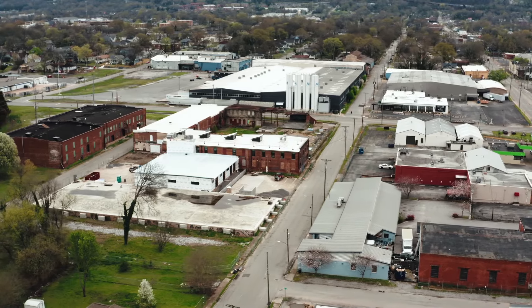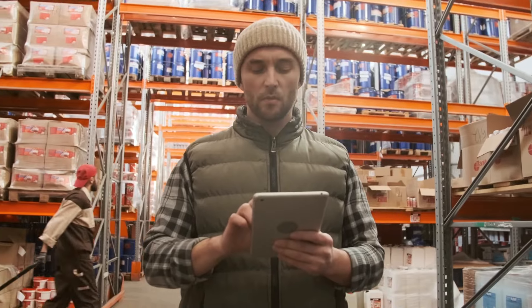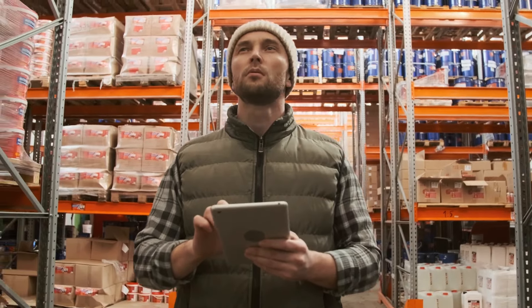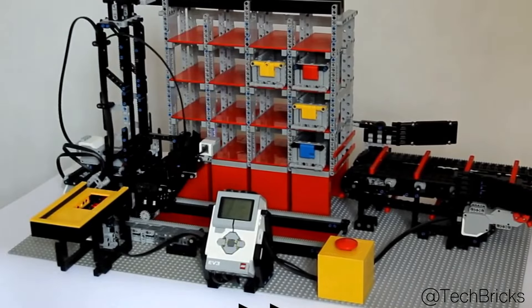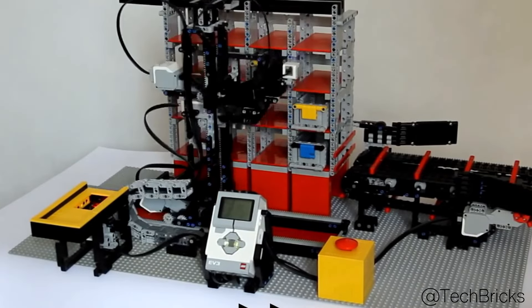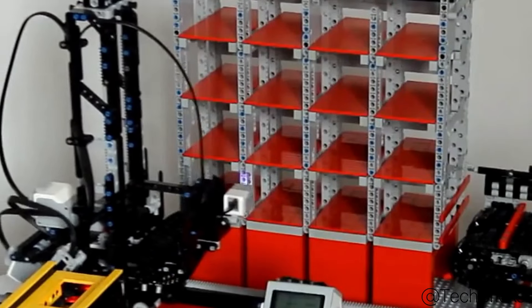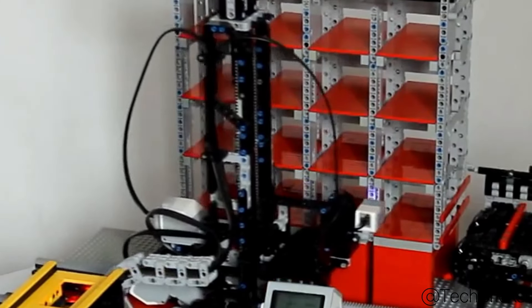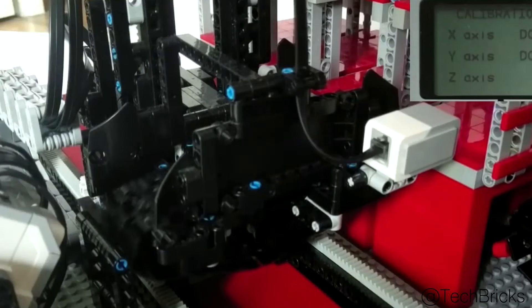We start with a construction that also exists in real life on a much larger scale: a fully automated warehouse system. This self-built automated LEGO warehouse system could help you create more demand for your lying-around LEGO parts. The system has a Mindstorms EV3 computer, which controls a gripper arm that places various objects in individual compartments or retrieves them. You can directly instruct the EV3 which box to target and where the desired object should be transported.